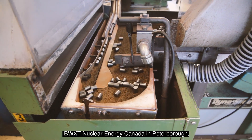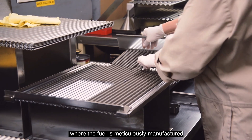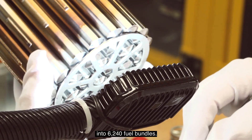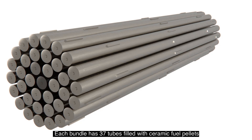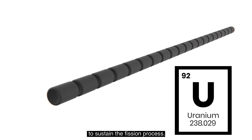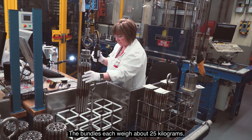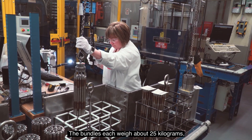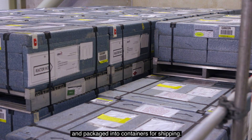The journey starts here at BWXT Nuclear Energy Canada in Peterborough, where the fuel was meticulously manufactured into 6,240 fuel bundles. Each bundle has 37 tubes filled with ceramic fuel pellets of naturally occurring uranium to sustain the fission process. They're encased in high-strength zirconium metal. The bundles each weigh about 25 kilograms and were arranged in sequential order and packaged into containers for shipping.